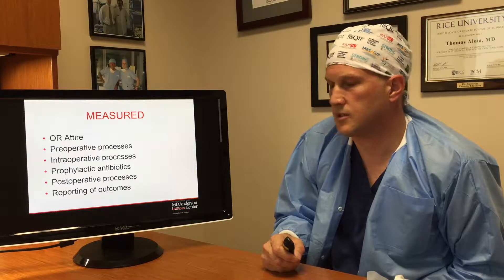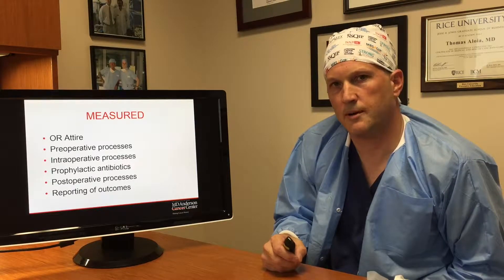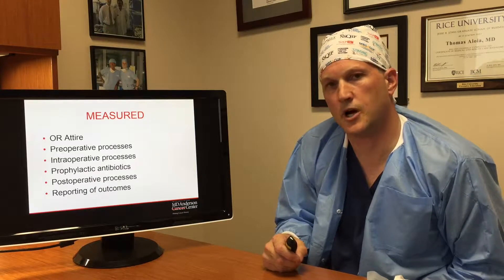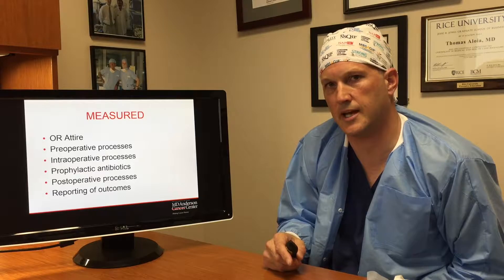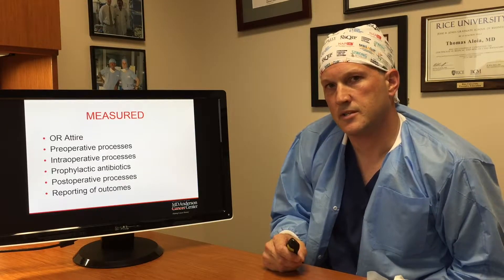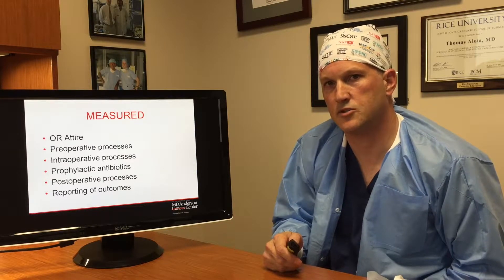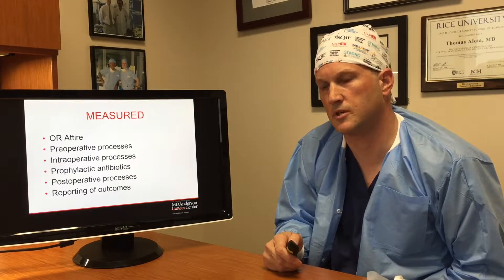The areas that we focused on were OR attire; pre-operative processes such as whether the patient took a shower with Hibiclens before the operation; intraoperative processes mainly around the SKIP metrics such as antibiotic dosing; post-operative processes; and reporting of outcomes. We asked each group how often they report the SSI outcomes to their providers.